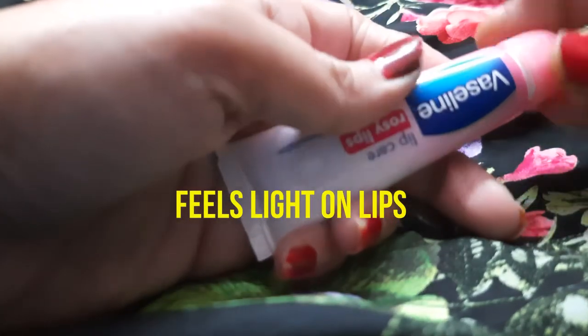It gives a light pinkish tint to your lips with a pleasing fragrance. It's also very light on your lips — I really like this lip balm by Vaseline.